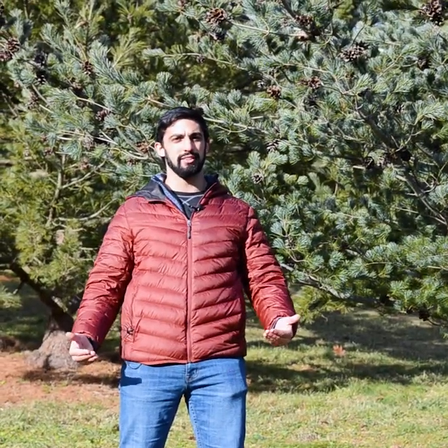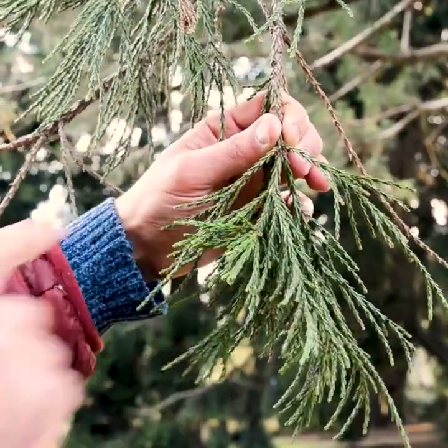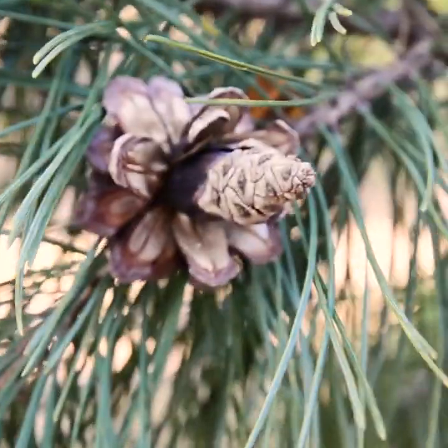If you're walking in the woods, how do you tell that a plant is a conifer? Well, for one, they typically produce needle or scale-like leaves. They also are evergreen, with few exceptions. Lastly, they typically produce their seeds in woody, cone-like structures.